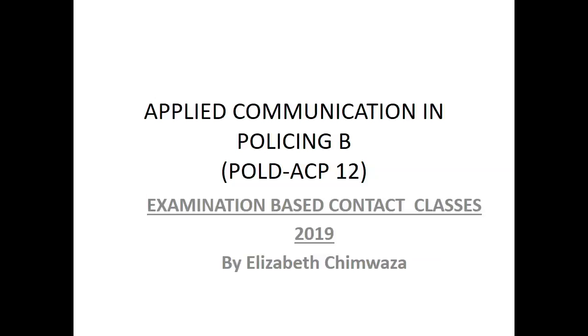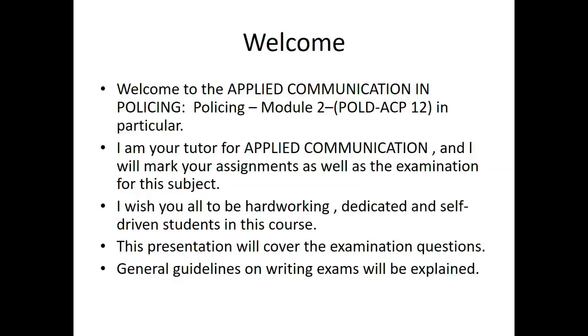Hello and welcome to the Examination Baked Condor Class for Applied Communication in Policing B. My name is Elizabeth Chimwas. Welcome to Applied Communication in Policing. The module code is POLDACP12. I am your tutor for Applied Communication and I will mark your assignments as well as the examination for this subject. I wish you all to be hard-working, dedicated and self-driven students in this course.